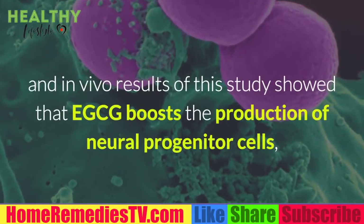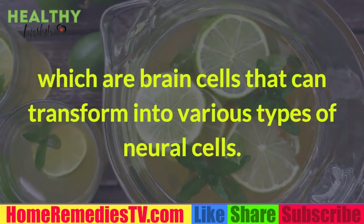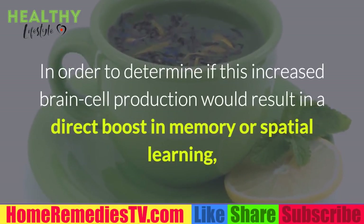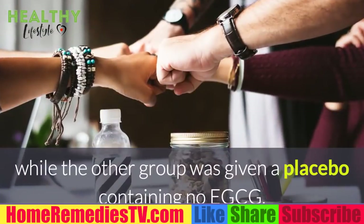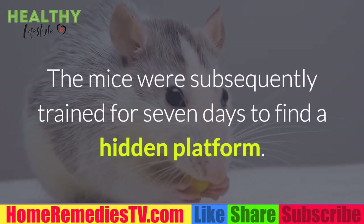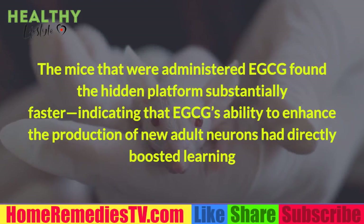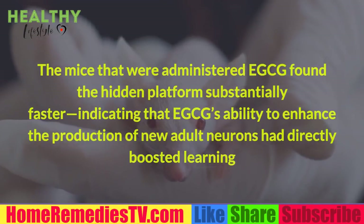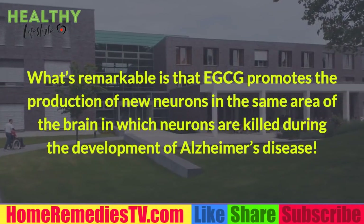Both the in vitro and in vivo results showed that EGCG boosts the production of neural progenitor cells, which are brain cells that can transform into various types of neural cells. To determine if this increased brain cell production would boost memory or spatial learning, researchers gave one group of lab mice EGCG while the other group received a placebo. The mice were then trained for seven days to find a hidden platform; the mice administered EGCG found it substantially faster, indicating that EGCG's ability to enhance new adult neuron production had directly boosted learning and memory.